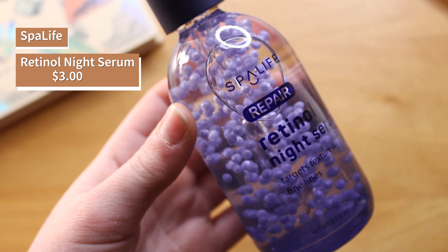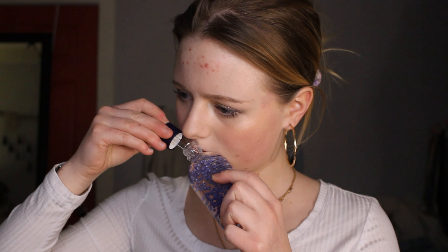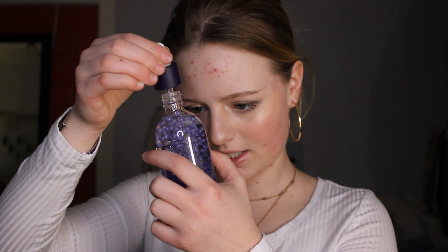Starting off with another thing I could not find on the internet anywhere — this doesn't exist, this only exists in the land of TJ Maxx. But she's cute and I'm really excited because it's really cool looking. It is a Retinal Night Serum by Spot Life. It has little beads in it. It doesn't smell like anything — that's a good sign. Oh my god, the beads! I love the beads.